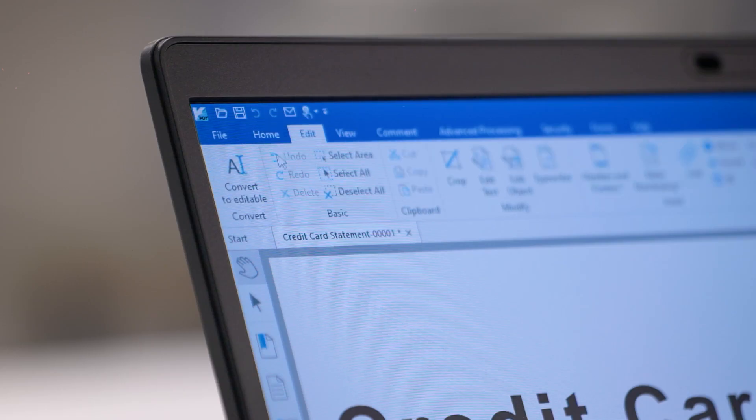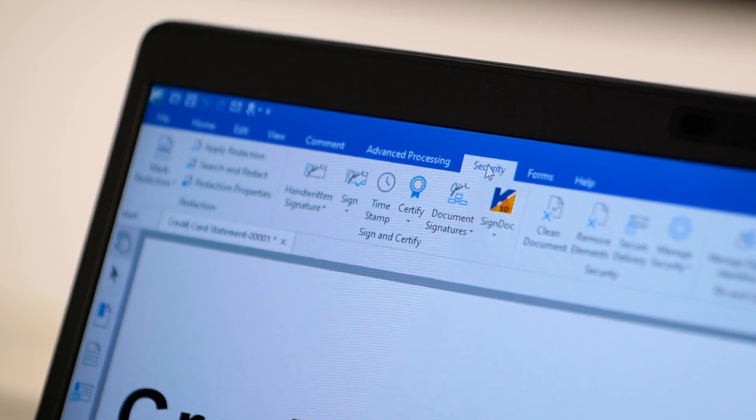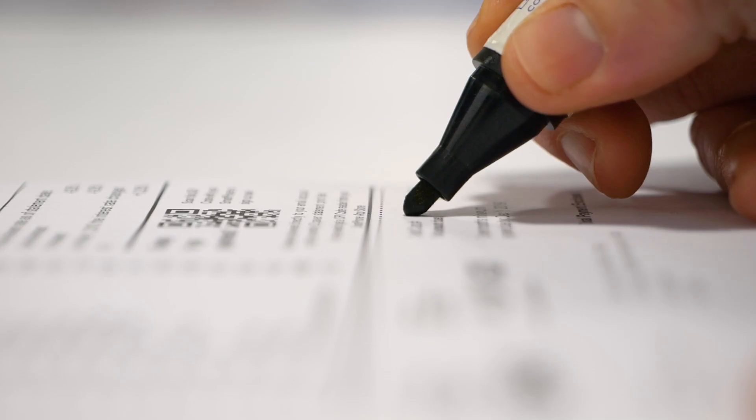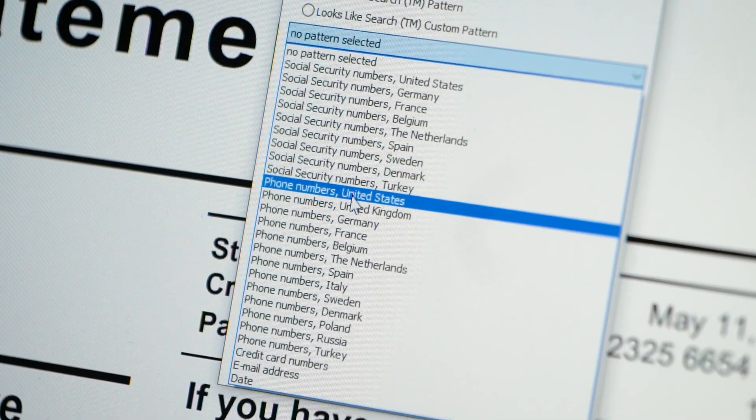During tests, PowerPDF has been voted the world's most accurate converter, and with its intuitive Microsoft Office style user interface, it's easy for you to use. Redaction features come as standard, meaning you can easily redact confidential information without having to print the document.